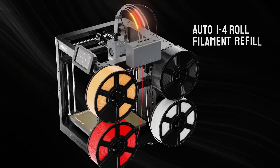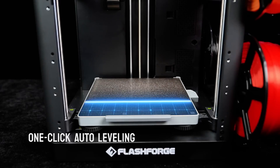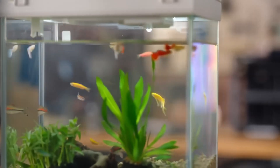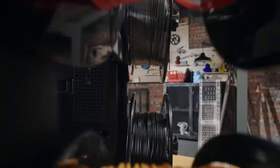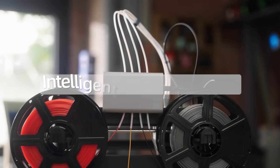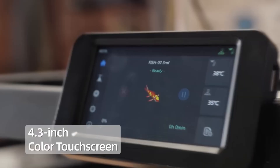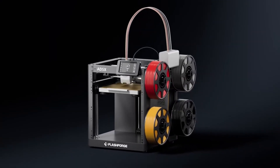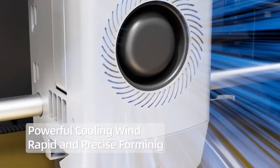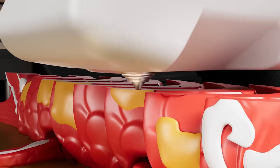This 3D printer delivers smart 4-color printing via an intelligent filament system with auto-load, unload, and up to 4 kg auto-refill to handle long multi-color jobs without manual swaps. Its CoreXY architecture, 300°C high-temp nozzle, and large-flow hot end support TPU, carbon fiber blends, PLA, and PETG, while enabling ultra-fast travel up to 600 mm/s and high acceleration for dramatically shorter print times.